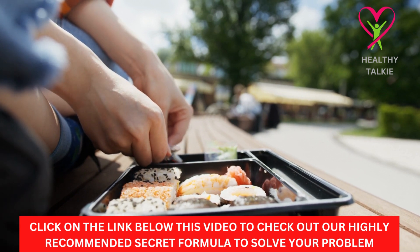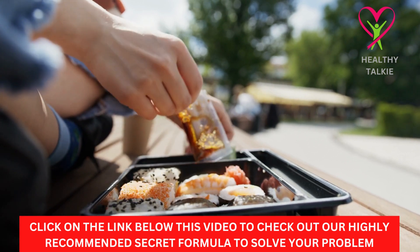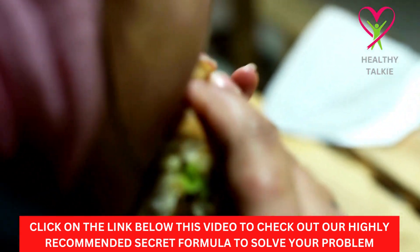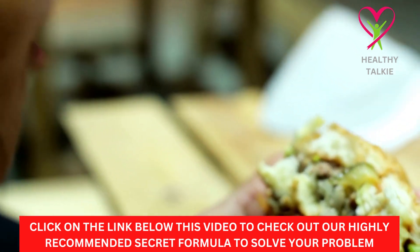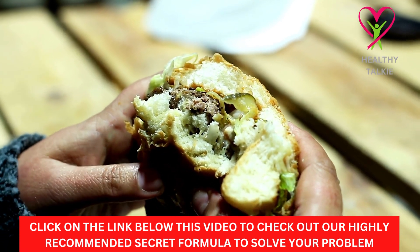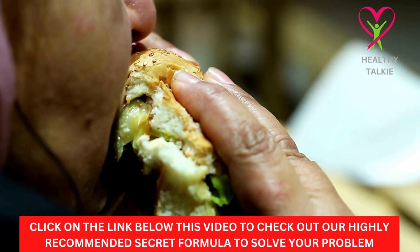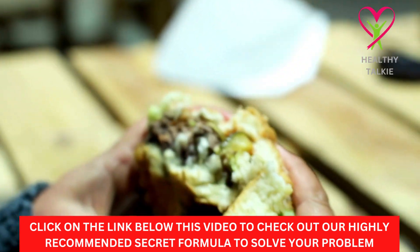Tip 3: Make sure you eat enough. One of the biggest mistakes people make when they want to lose weight is that they don't eat enough. If you don't eat enough calories, your body will think it has to fight for its life, and it will try to save as much energy as it can. On the other hand, if you eat too many calories, your body will store the excess as fat. To lose weight, you need to burn more calories than you eat.